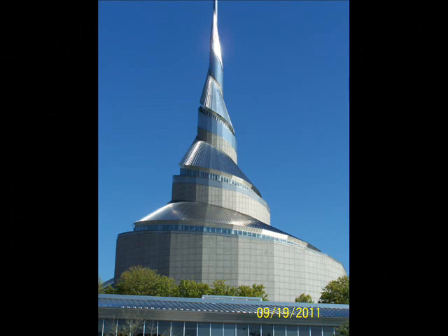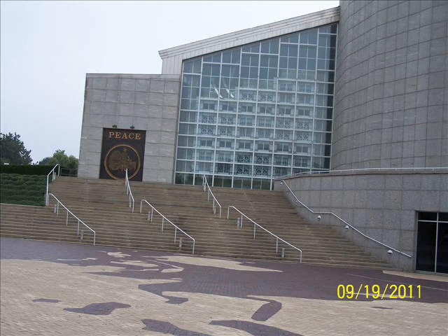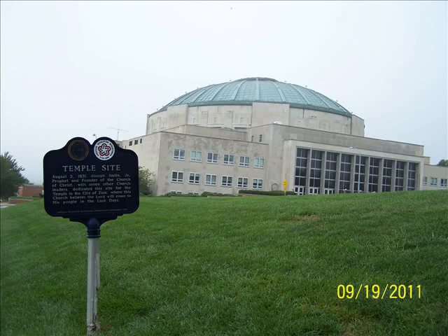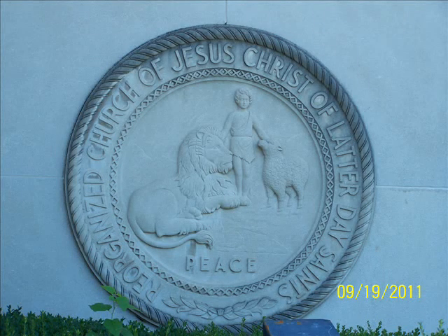Across the street from the temple lot, the Community of Christ has built their temple. It's a beautiful building — you can go inside and take tours. No photography is allowed inside, but it's well worth seeing. The Community of Christ used to be called the RLDS — the Reformed Church of Jesus Christ of Latter-day Saints. They also have a famous auditorium built in the 20th century. You can walk around the auditorium and photograph it. I liked the old RLDS temple seal and took a number of pictures of it on some of the older structures.